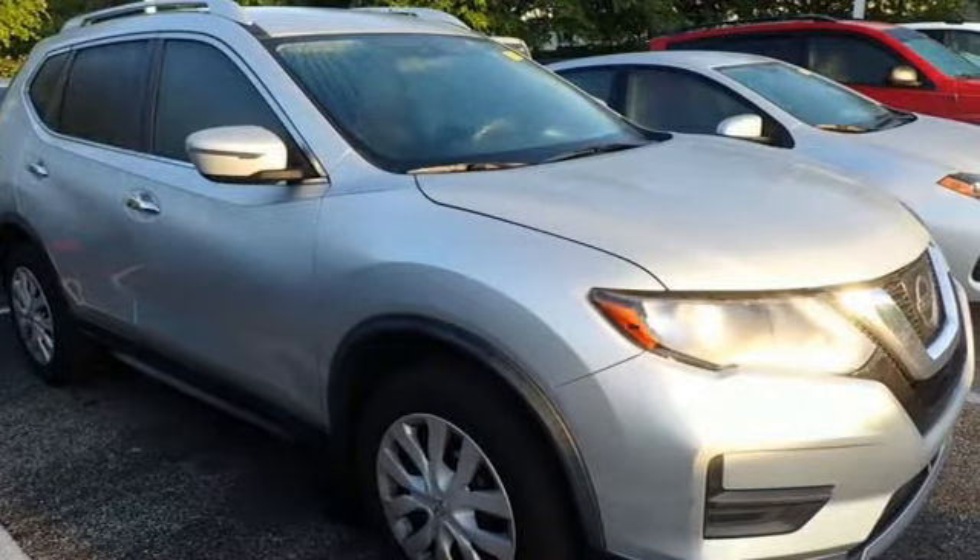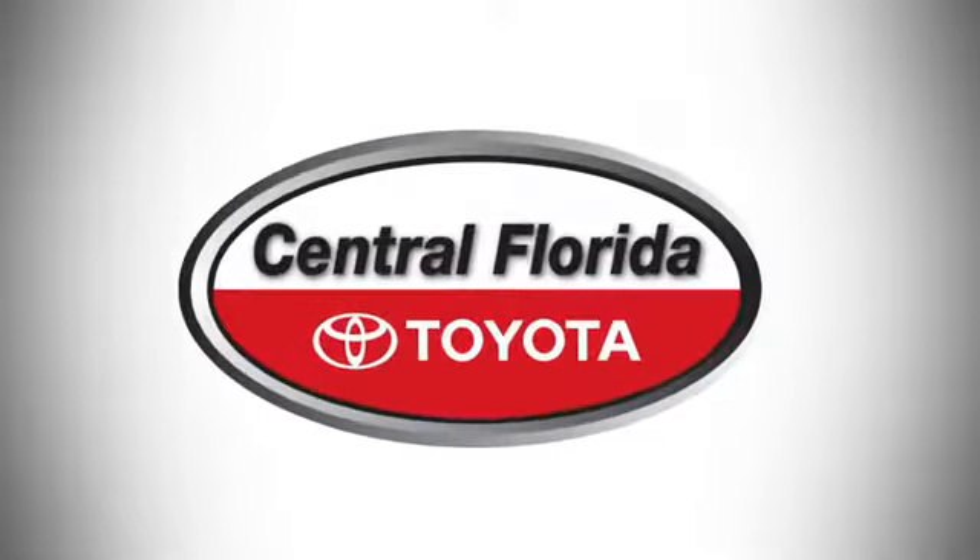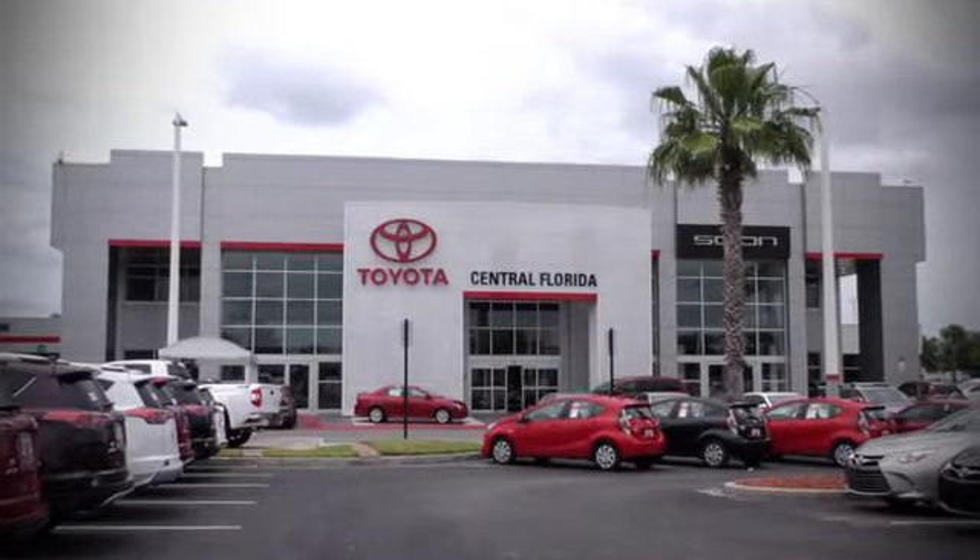You need to drive it to believe it. See it for yourself today. Go, go, go to Central Florida Toyota.